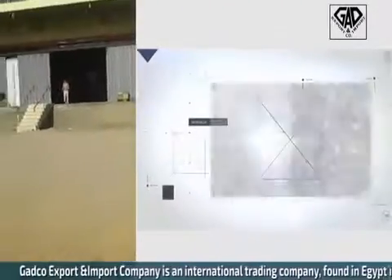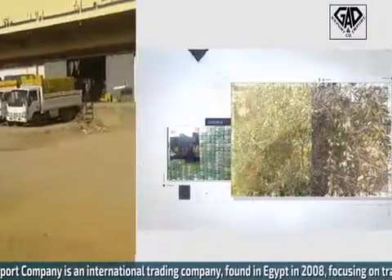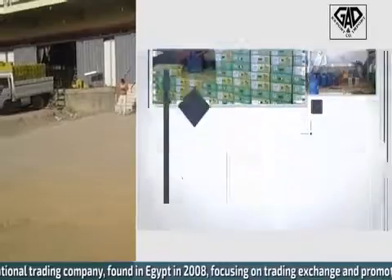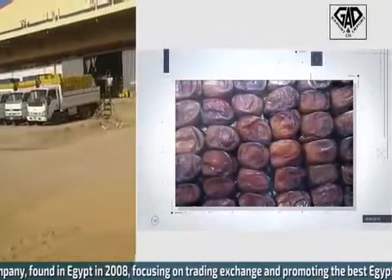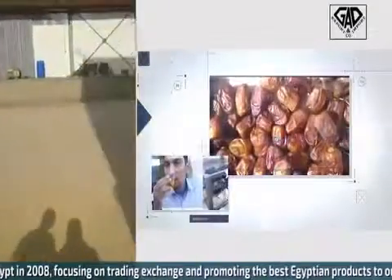This is Henry and Nadir from GASPO Export and Import. We are here today at the station where we sort, wash, and pack the oranges. The distance between the station and the port is about 70 miles.